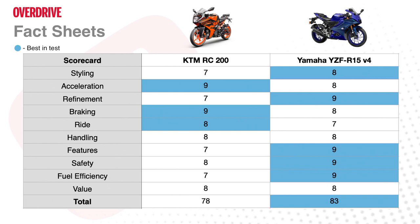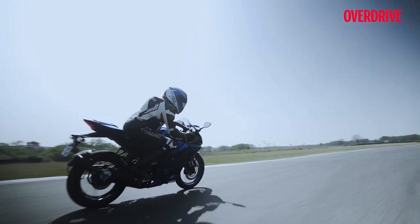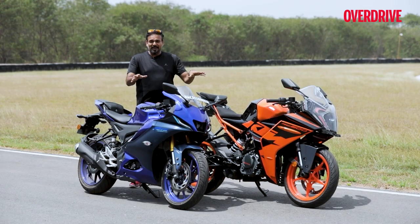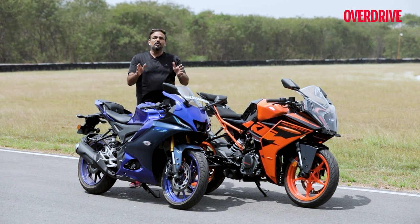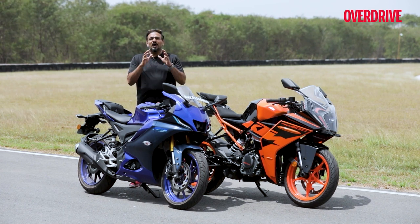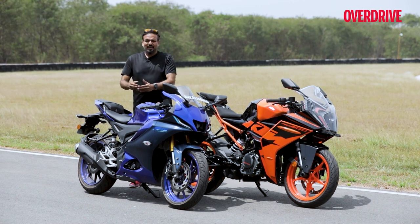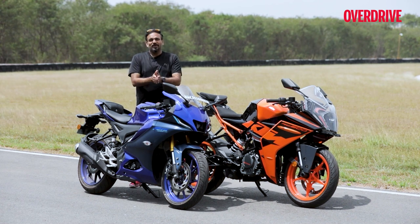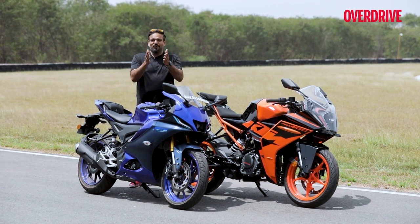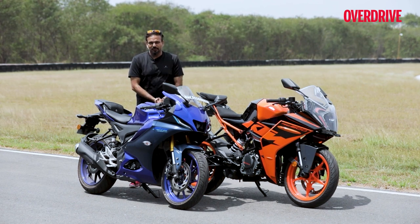If I were 18, the R15 M would be the one I'd insist on. Picking the right bike out of these is not going to be an easy affair, especially after you ride them back to back. But you wouldn't go wrong picking either, because both motorcycles are really good companions for the track — they'll teach you a lot, and things only get better as you upgrade to bigger motorcycles. Do let us know in the comments what would be your pick and why. Thank you so much for watching.